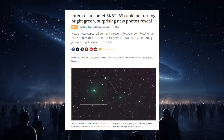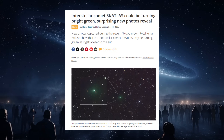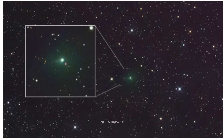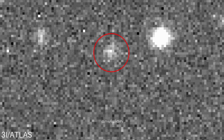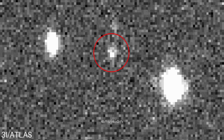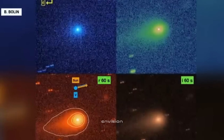Surprising new photos of Comet 3i ATLAS, taken during last week's total lunar eclipse, have left astronomers stunned. The images, captured by astrophotographers Michael Jaeger and Gerald Rehman in the dark skies over Namibia, hint that the mysterious interstellar visitor may be turning bright green as it approaches the halfway point on its journey through the solar system. The emerald hue appeared against the backdrop of the blood-red eclipse moon, when Earth's shadow dimmed the skies enough to reveal the comet's striking glow.